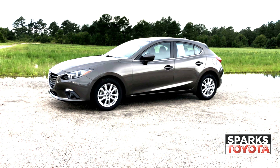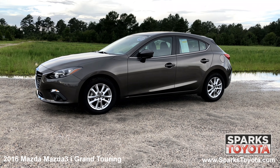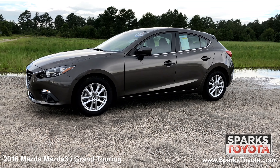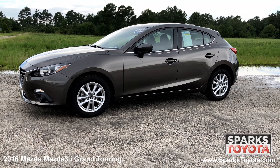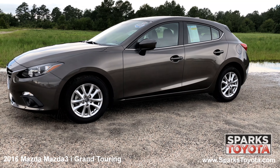Here we have the 2016 Mazda 3 Grand Touring. It has a clean Carfax report with only one previous owner and comes equipped with power heated side mirrors with signals, keyless entry, lightly tinted glass, and much, much more.